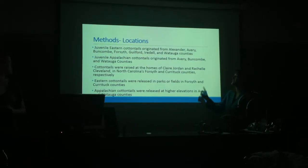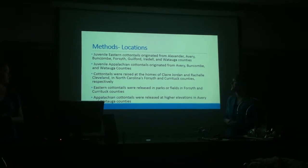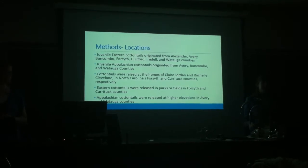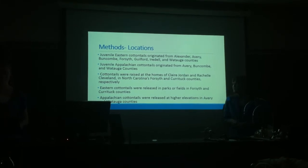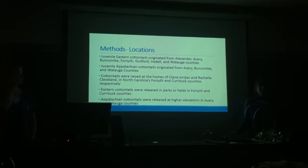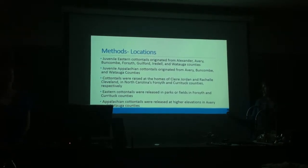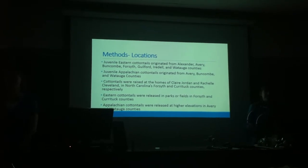Our juvenile eastern cottontails came from a number of counties, including Alexander, Avery, Buncombe, Forsyth, Guilford, Iredell, and Watauga, while the Appalachian cottontails came only from the higher elevation counties — Avery, Buncombe, and Watauga. The cottontails were raised at our houses. Because eastern cottontails are found all across the state, we were able to release them in parks and fields near our homes, while the Appalachian cottontails had to be driven all the way back up to be released either in Bannerilk or in Philadelphia.